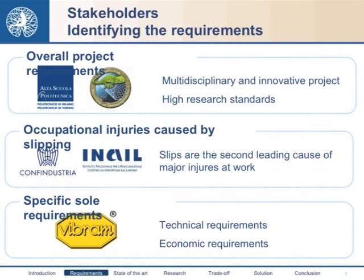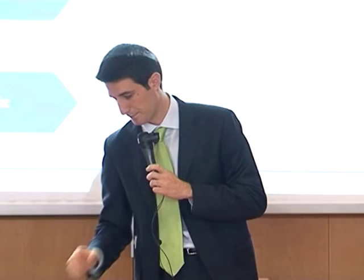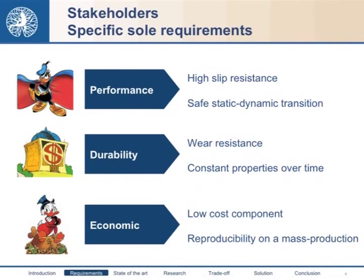A small improvement in the safety sole could lead to huge money savings and fewer injuries at work. Thanks to our collaboration with Vibram, we learned the specific sole requirements, considering technical and economic requirements. We decided not to consider design requirements because our project was just at the research phase. A sole must have the highest slip resistance possible, but at the same time should have a good behavior in the static-to-dynamic transition, because in this way people cannot sense feedback of the incipient slip.